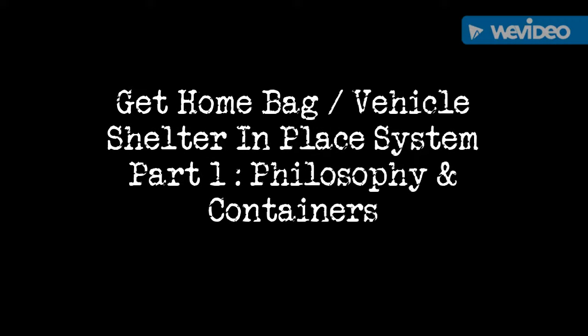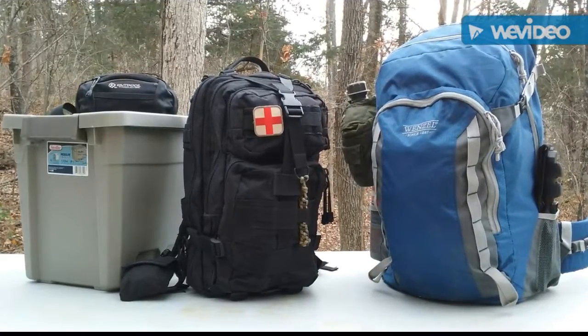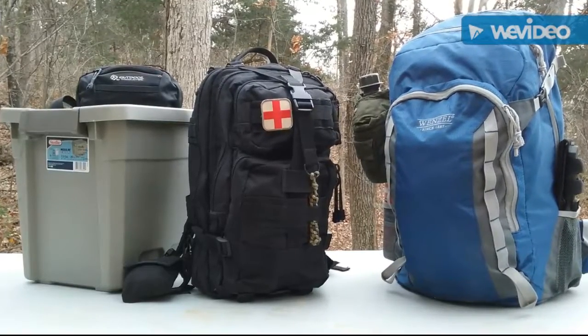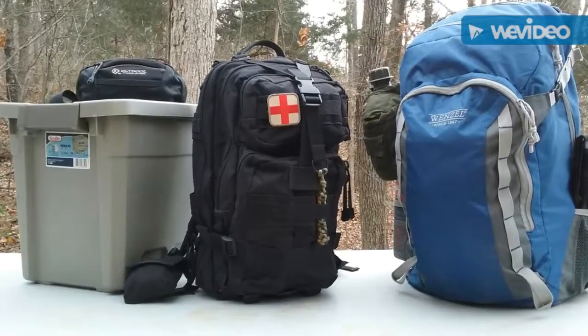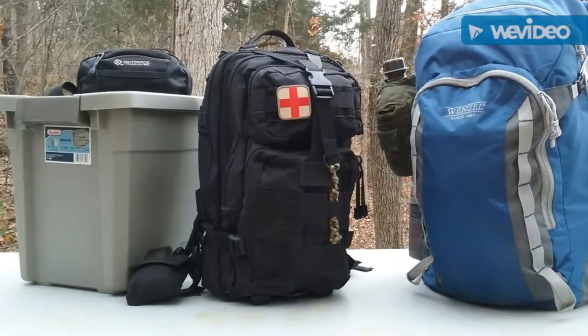Hey YouTube, this is the Art of Prepping — thanks for joining me today. We're talking about the get home bag and the get home bag system. These are the various elements that are mobile or portable in my vehicle. I do have other built-in storage areas in my vehicle, but these are the ones that get moved around.